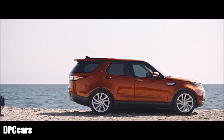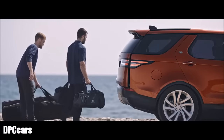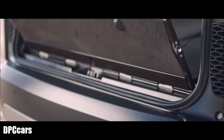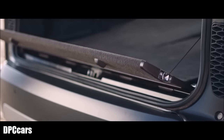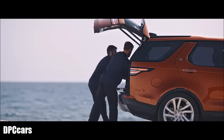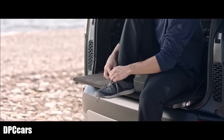Gesture control allows you to open the main tailgate with a wave of your foot under the rear of either side of the vehicle. The dual-purpose powered inner tailgate retains loose items when raised, and offers comfortable event seating that bears up to 300 kilograms when lowered.